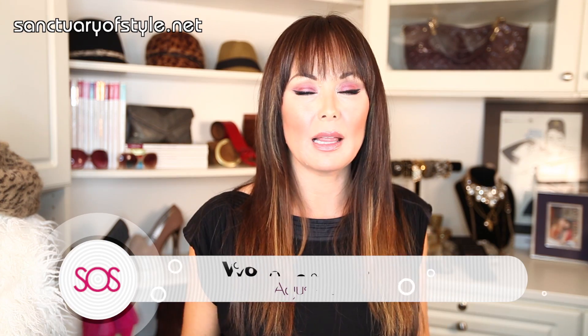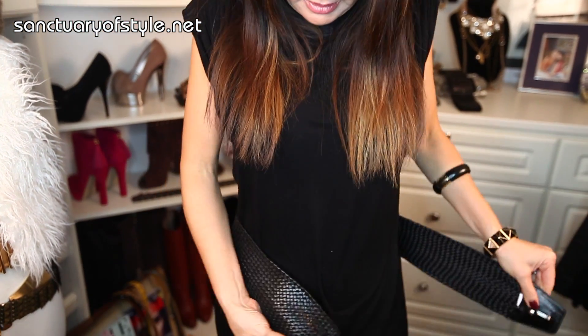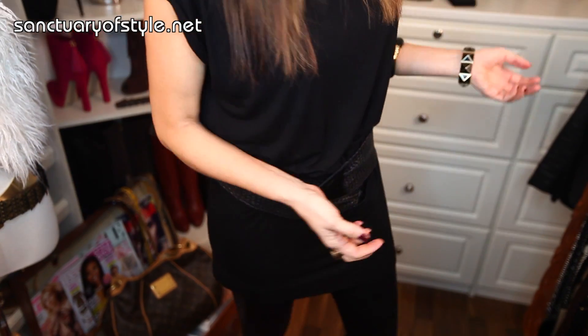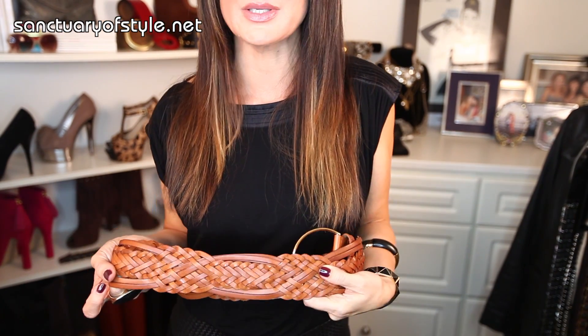The last belt we should all have is the woven leather belt. I actually talked about this belt in a previous webisode. These belts are awesome because you can wear it up high or down low — it just adjusts to any size because of the woven construction. It is a brilliant belt. You've got to have one.